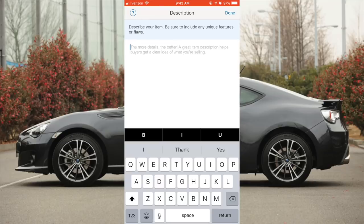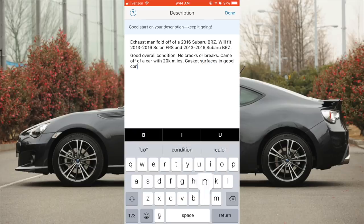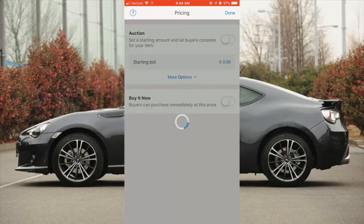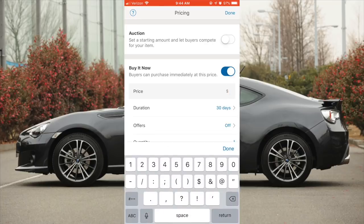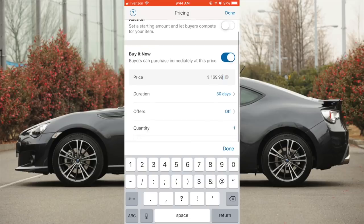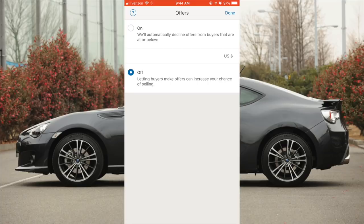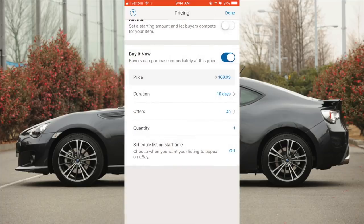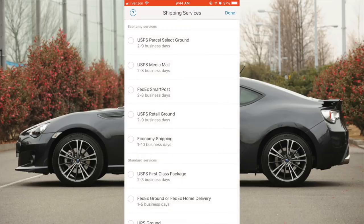So here is a 2013 to 2016 FRS BRZ exhaust manifold — no cracks, no damage, very good condition, came off a low mileage car. I always do Buy It Now only and no auctions, so I turn off auction and click Buy It Now. I'm going to list my price at $169.99, with a 10-day Buy It Now period. If it doesn't sell in 10 days, I'll relist it. I'll also turn Best Offers on so people can make offers, and include shipping in the price.